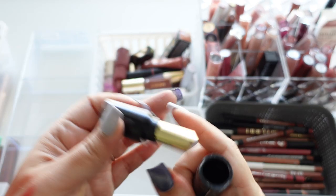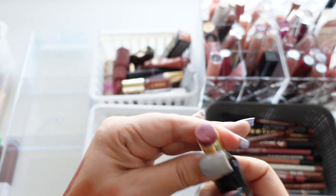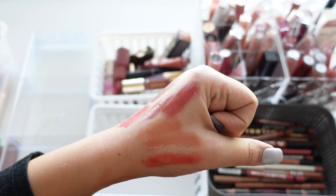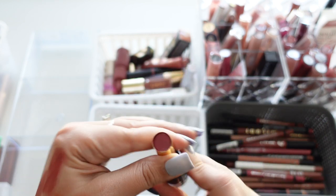I'm going to set the Rum Raisin aside to check if they still have it. See how it has a little bit of a shine — so pretty.